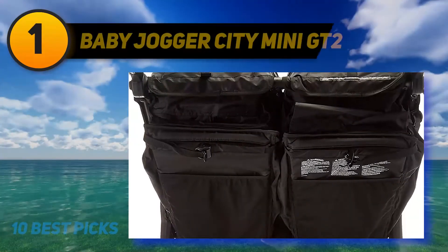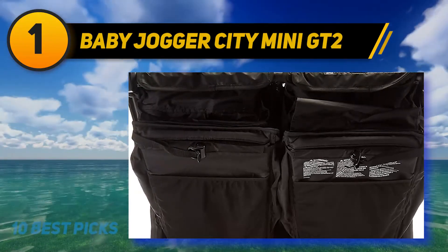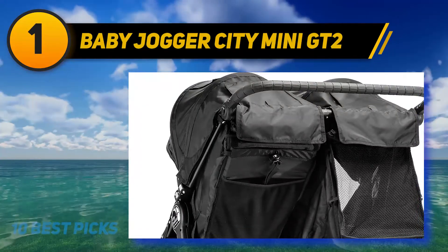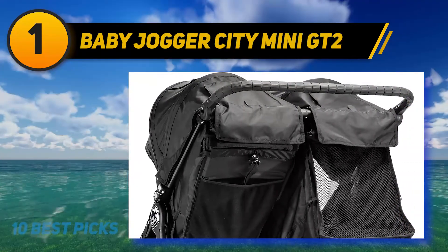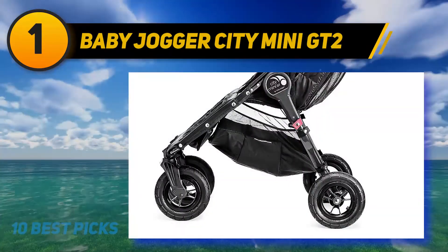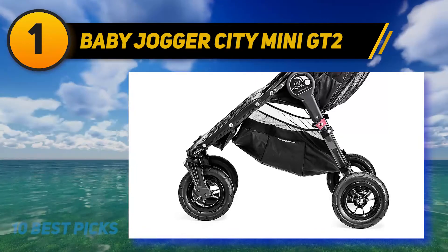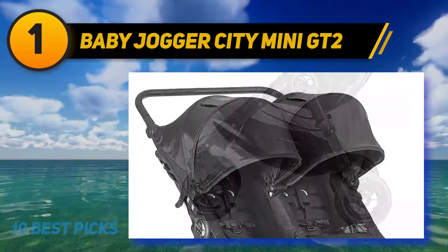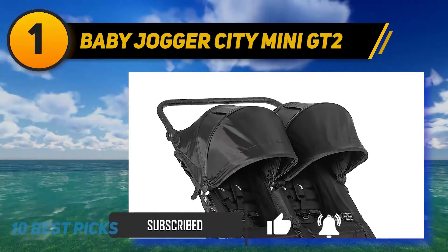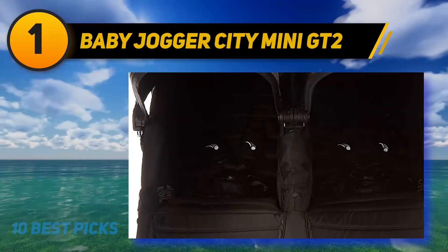And at number one, the Baby Jogger City Mini GT2 double stroller. It takes multi-terrain strolling to the next level with all-terrain capabilities and deluxe features in a chic, compact package. The side-by-side design and all-terrain tires make it perfect for everyday urban excursions and weekend adventures off the beaten path. It features patented quick-fold technology with removable auto-lock to keep the stroller closed when folded.